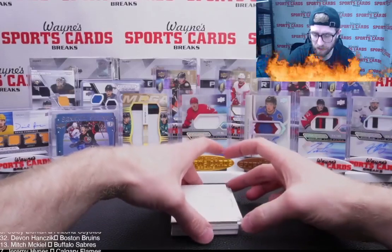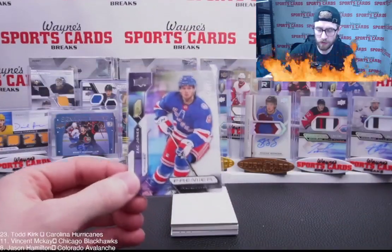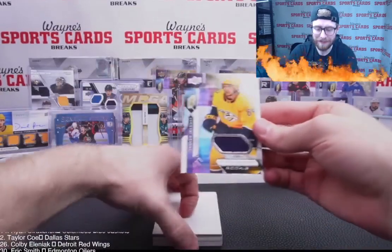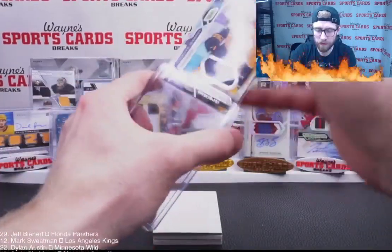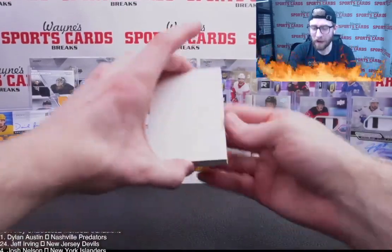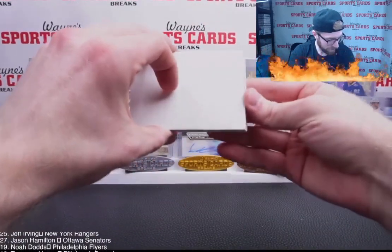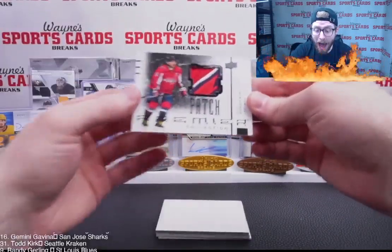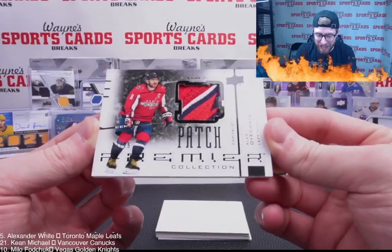Rangers Zach Jones rookie out of 399, New York Rangers. To the bottom — got a thick boy. Might be a nasty patch. We just hit a nasty McDavid the other day. Oh — Ovetchkin! What a patch — Alex Ovechkin!